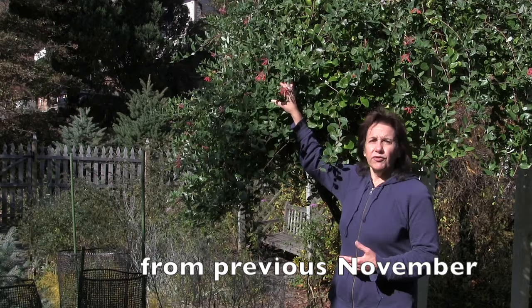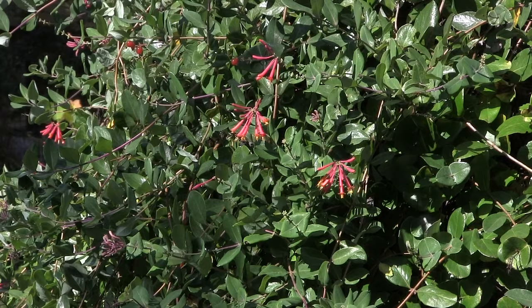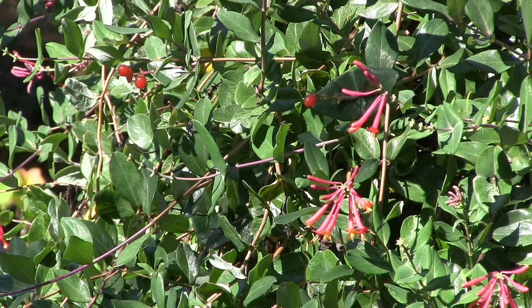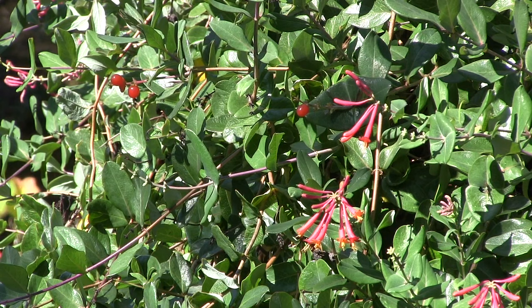Look at the beautiful color here, still in early November. In the spring this plant is completely covered in flowers — it's just a showstopper — but that flowering continues with a little bit of color throughout the entire season up until frost. Check out the berries too; our birds eat these in the fall, including goldfinches. A little bit of history: George Washington grew this vine at Mount Vernon.